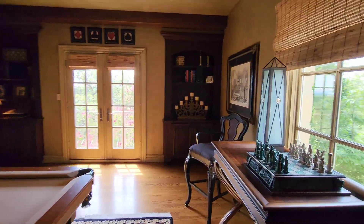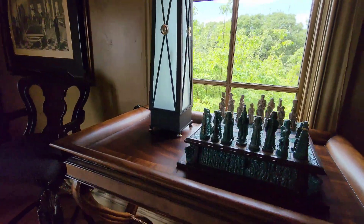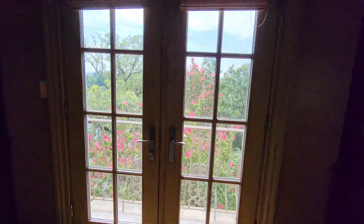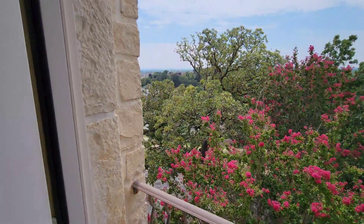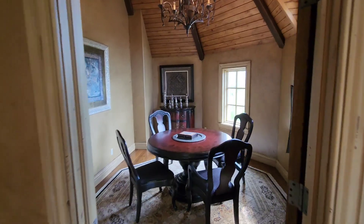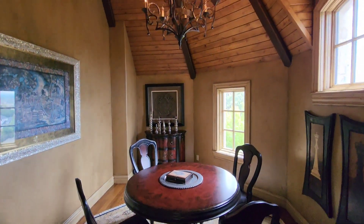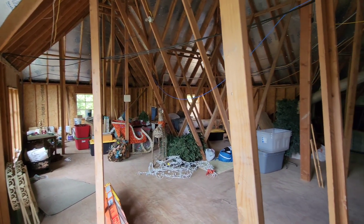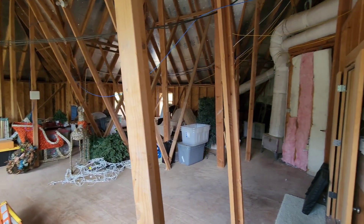I had to sneak over and get a peek at the view — absolutely gorgeous. Here's another sitting area that's kind of off the billiard room, and the biggest attic storage you have ever seen.